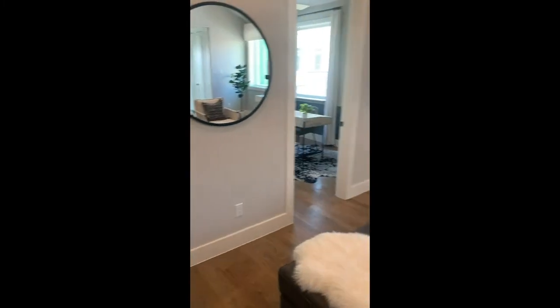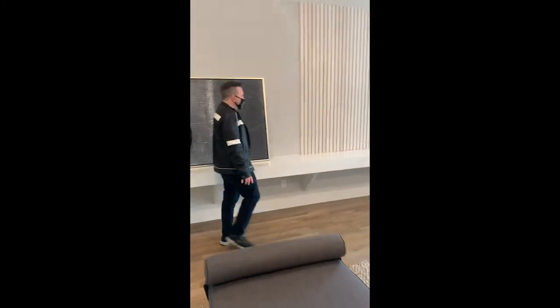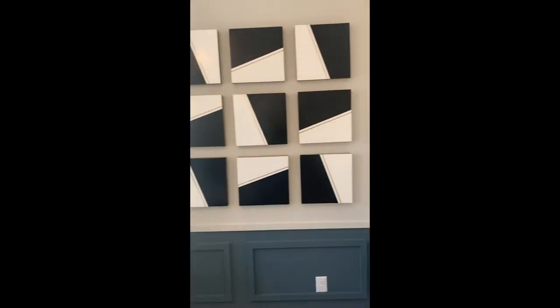Come on upstairs — squeeze those glutes! Up here you have a cool lifestyle space you can use as an additional TV room or sitting area. There's a desk area that you can turn into a side office without using up an entire room. And look up — they've shiplapped the ceiling in here. Very modern, very chic.